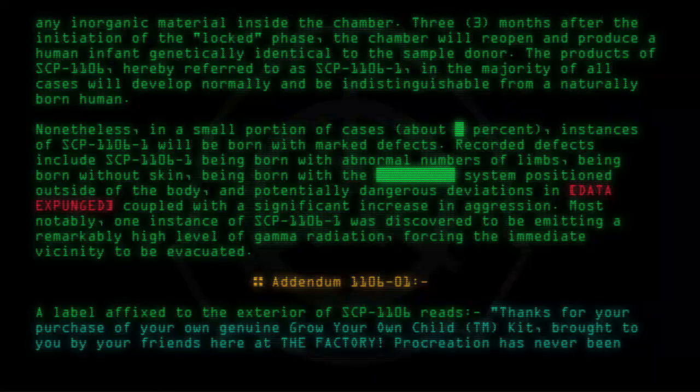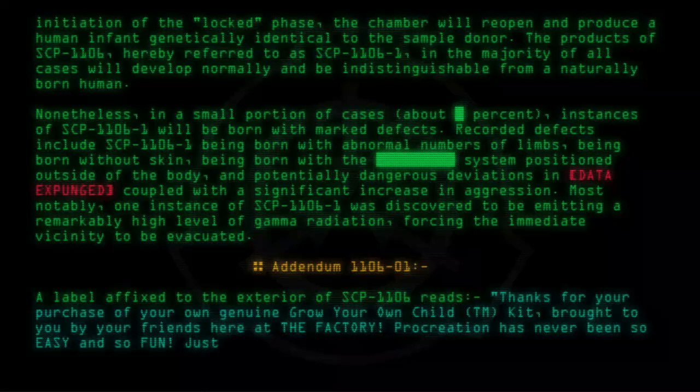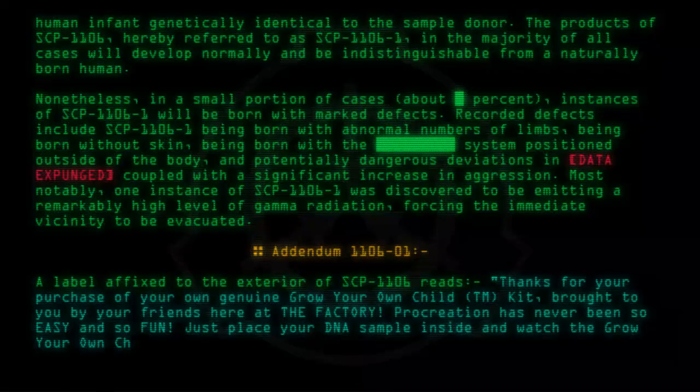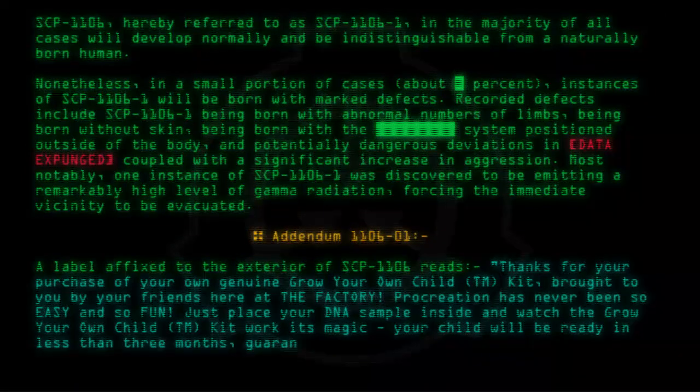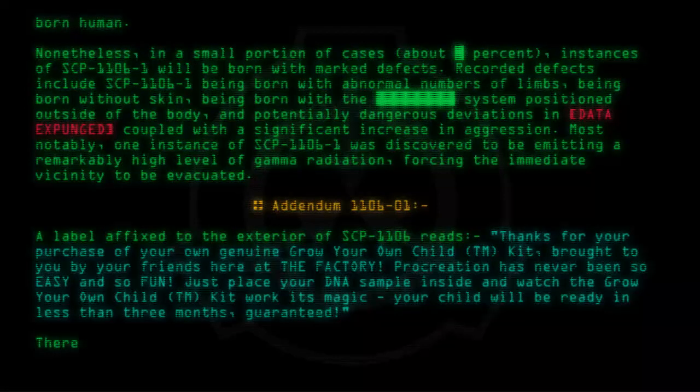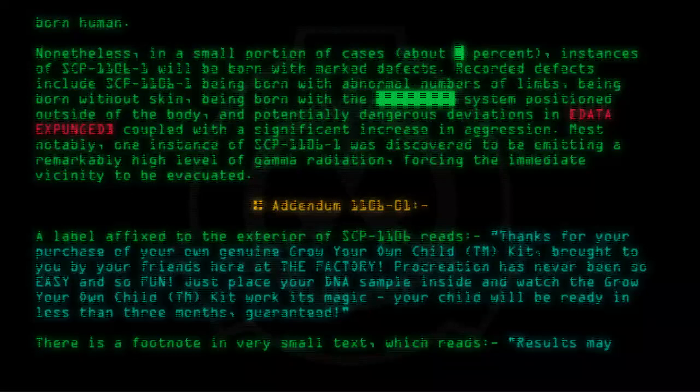"Procreation has never been so easy and so fun. Just place your DNA sample inside and watch the Grow-Your-Own Child T.M. Kit work its magic. Your child will be ready in less than three months. Guaranteed." There is a footnote in very small text which reads: "Results may vary."